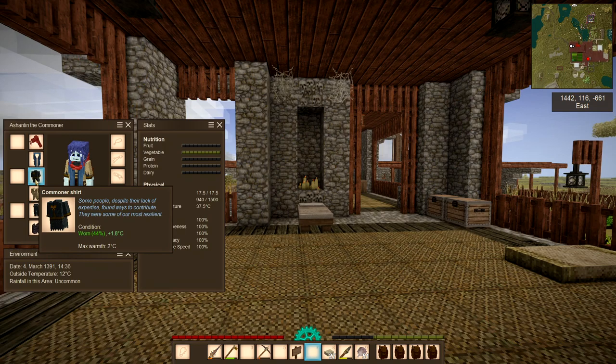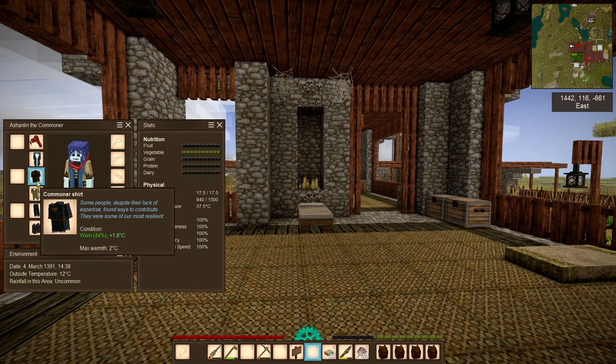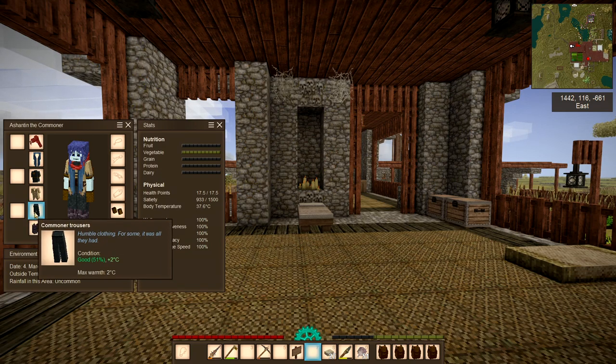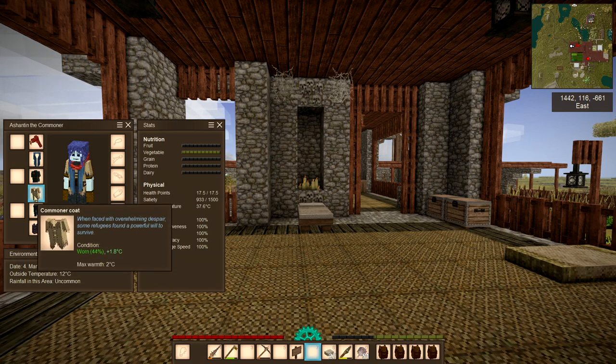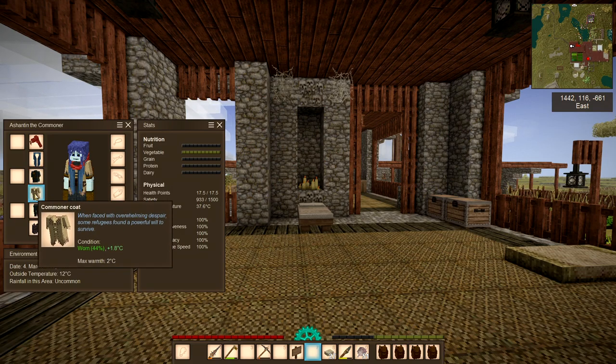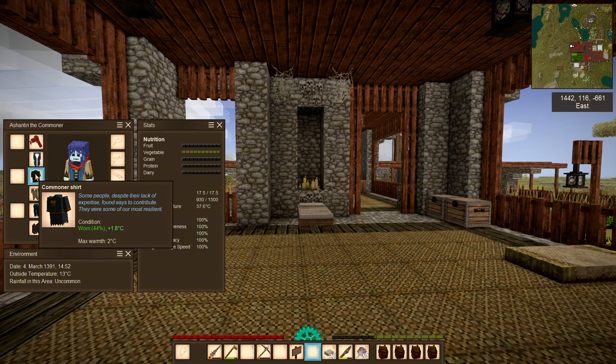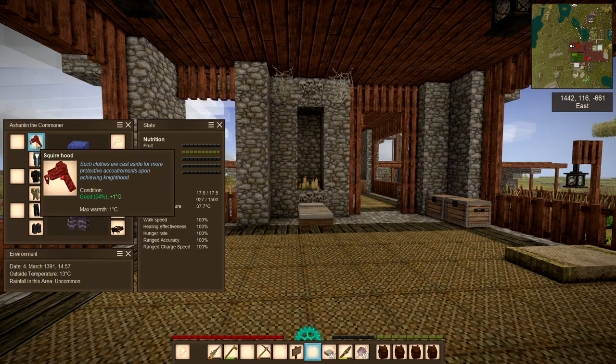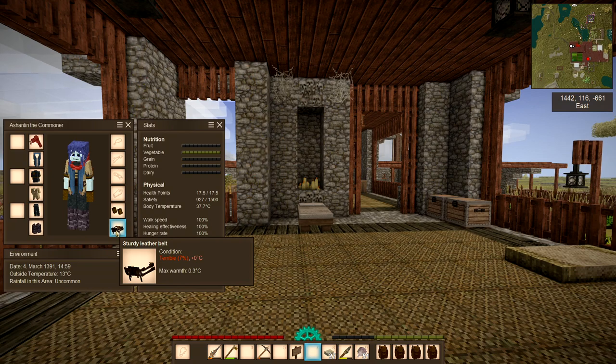When you look at your clothes it tells you how much warmth each item gives. These knee-high boots give a maximum warmth of 1.5 degrees. Trousers give 2 degrees, the shirt is 2 degrees, the coat is 2 degrees. If you add an artisan scarf — or any scarf — that's another 1 degree. A hood or hat gives 1 degree, and a belt should give 0.3 degrees.